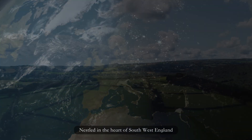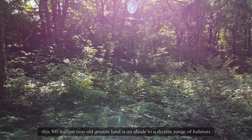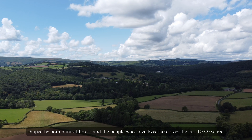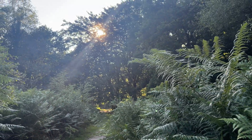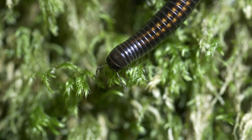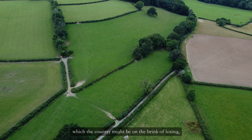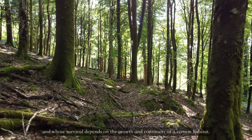Nestled in the heart of southwest England, this 300 million year old granite land is an abode to a diverse range of habitats, shaped by both natural forces and the people who have lived here over the last 10,000 years. It is home to some rare plant and animal species, especially a beetle which the country might be on the brink of losing, and whose survival depends on the growth and continuity of a certain habitat.